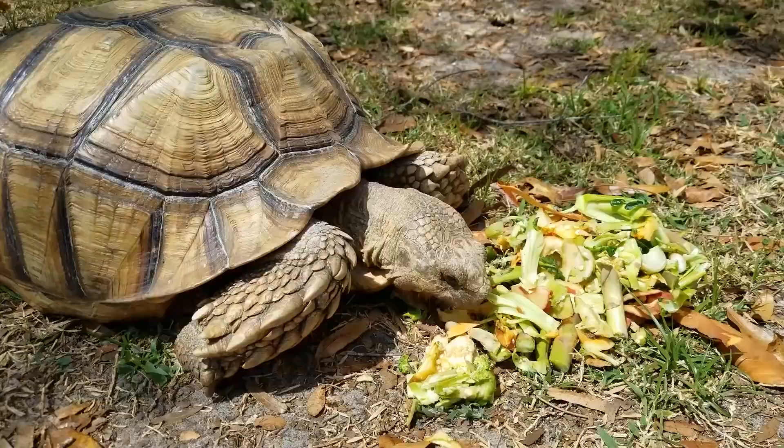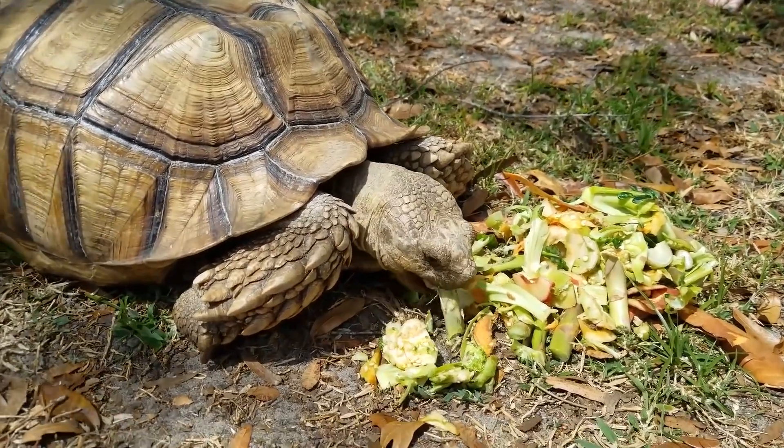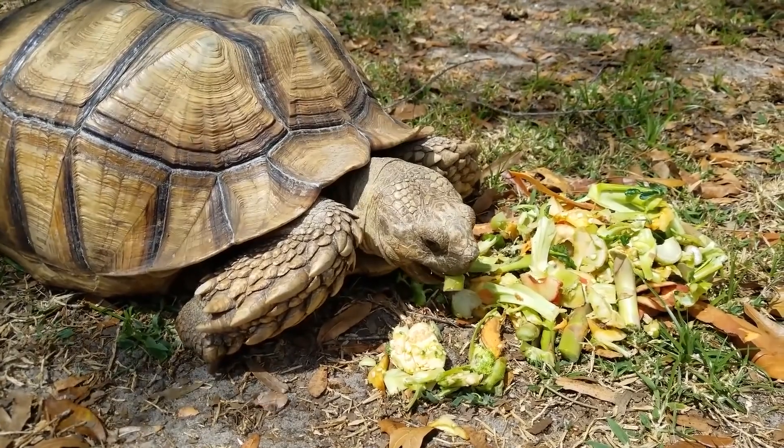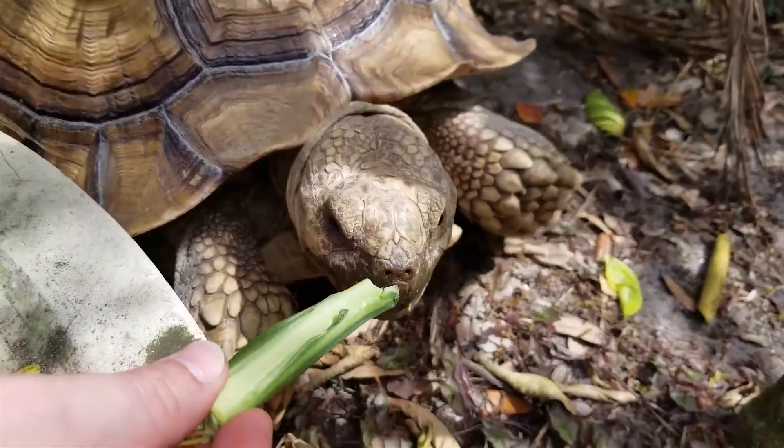Communication. African Spurred Tortoises use a variety of vocalizations to communicate with each other, including grunts, hisses, and snorts. They also use body language, such as head bobbing and tail lifting, to signal their intentions to other tortoises.